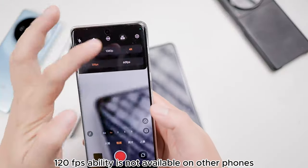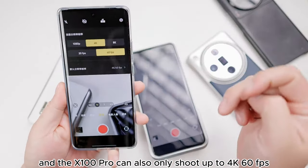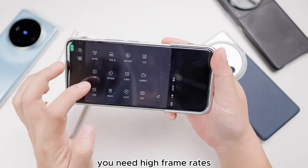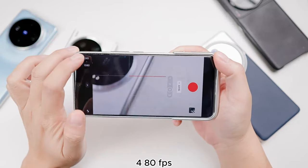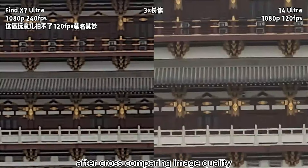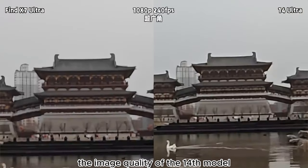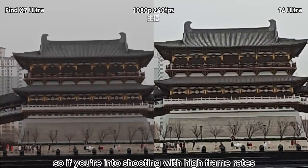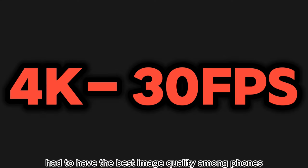This 4K 120fps ability is not available on other phones — the X72 can only shoot 4K 60fps, and the X100 Pro can also only shoot up to 4K 60fps. If you need high frame rates, you can also opt for slow motion, choosing from 1080p 240fps, 480fps, 960fps, or even 1920fps. After cross-comparing image quality, I found that even at 1080p 120fps or 240fps, the image quality of the 14 Ultra is still better than the X7 Ultra. So if you're into shooting with high frame rates, the 14 Ultra could be said to have the best image quality among phones.